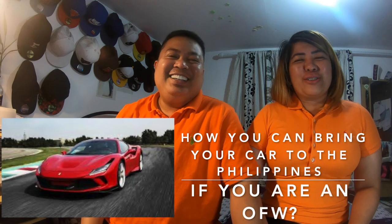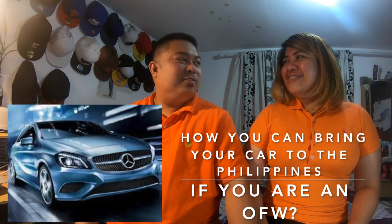Hello mga ka-G! Welcome back to our channel. Today we're going to talk about how you can bring your cars to the Philippines if you are an OFW.